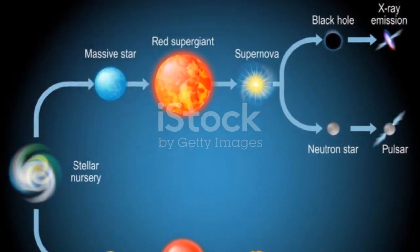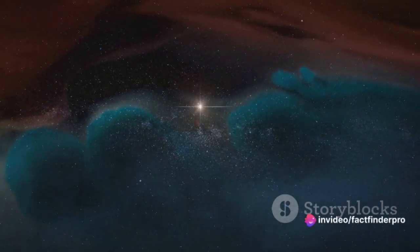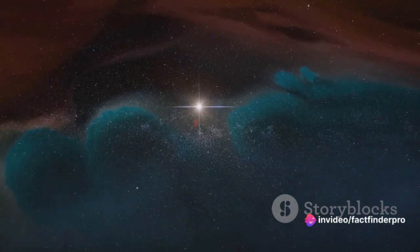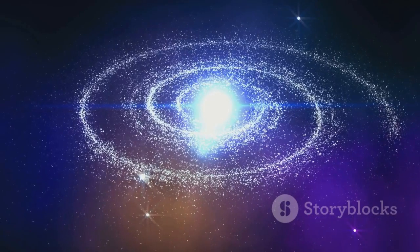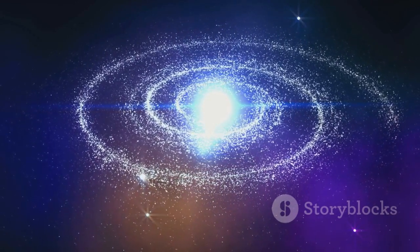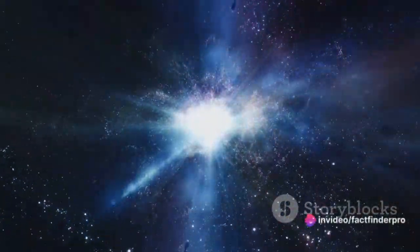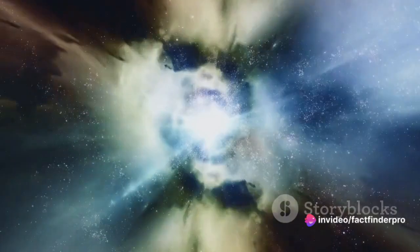This is the infant stage of a star, still growing, still gathering matter. As the protostar continues to accumulate matter, the pressure and temperature at its core start to rise dramatically. And there comes a moment, a tipping point, when the conditions at the core are just right to ignite nuclear fusion — the process that powers a star, converting hydrogen into helium and releasing an immense amount of energy.